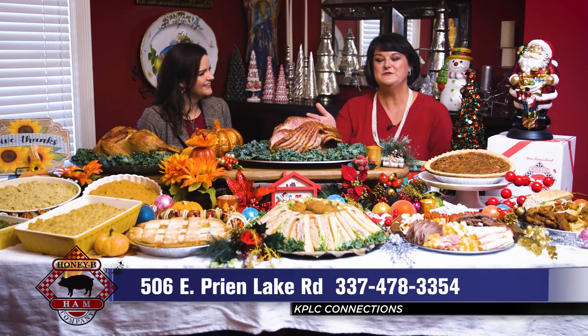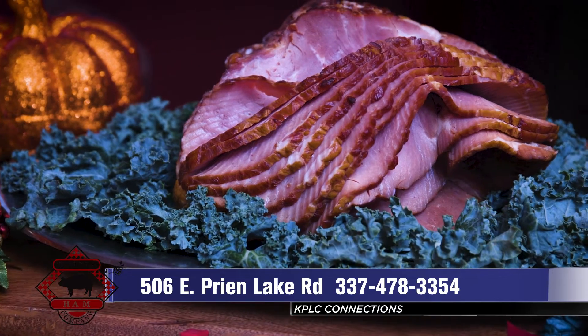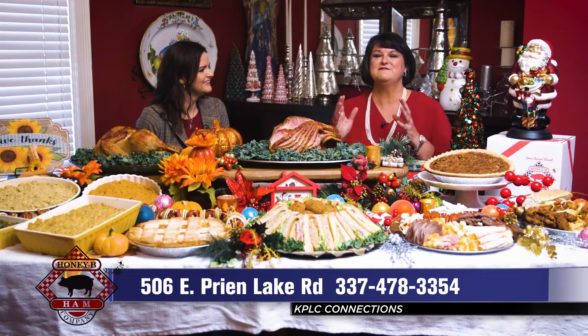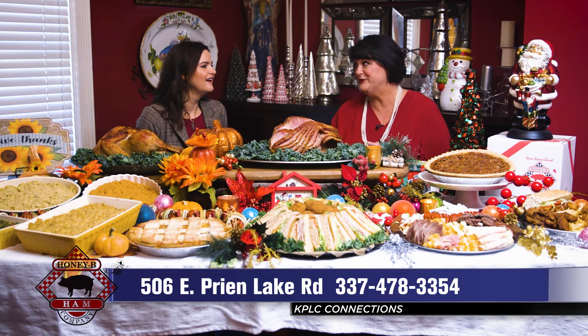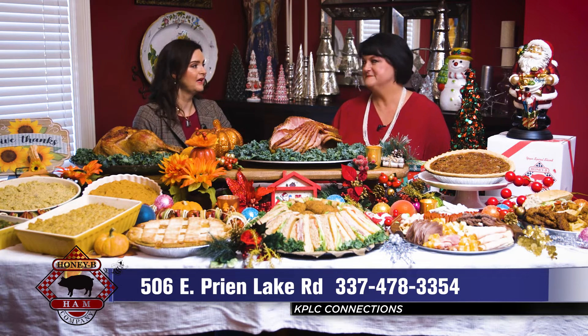The ham is spirally sliced, honey glazed, and it is certified heart healthy by St. Elizabeth's Hospital in Beaumont. It is a fabulous ham — not all hams are created equally, but this is a premium ham and it is good. People around here have loved this ham and they've been going to Honey Bee Ham for many, many years.